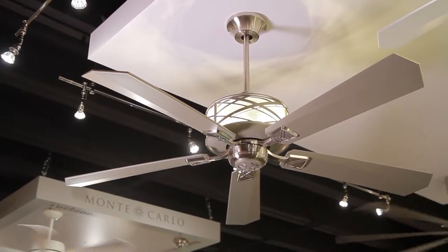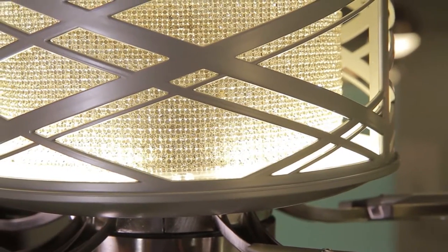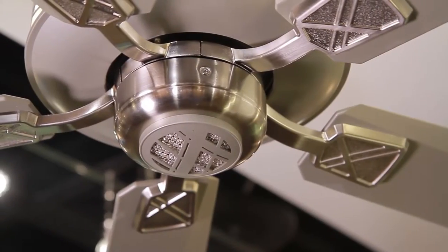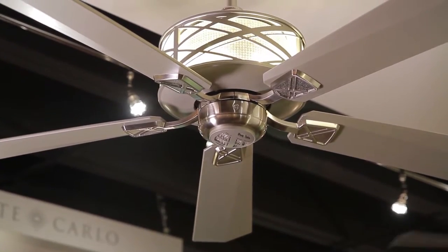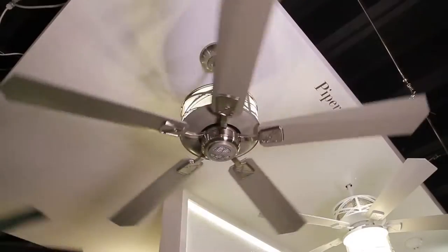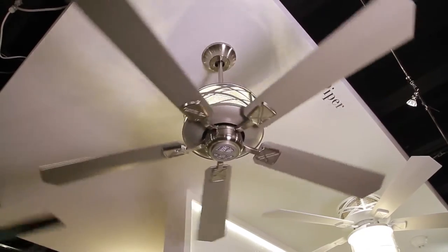First up, the Piper fan by Monte Carlo. This fixture offers a contemporary take on diagonal plaid on both its housing surround and blade irons, setting the stage for rooms styled as if they're in a luxury Scottish estate. Piper has an LED uplight which grazes the ceiling to highlight its housing's inlay crystal, creating a warm, soft glow.